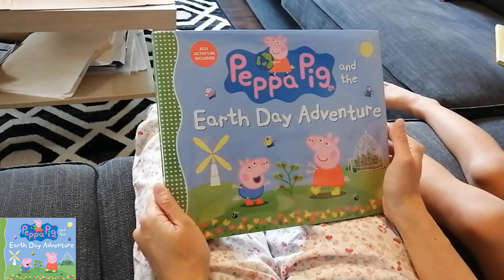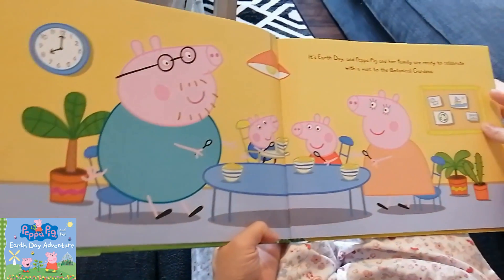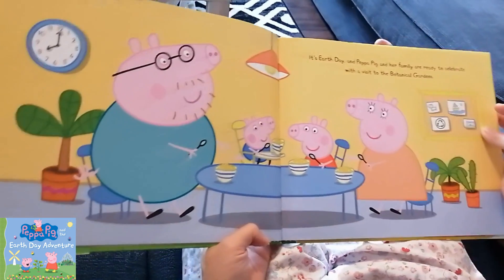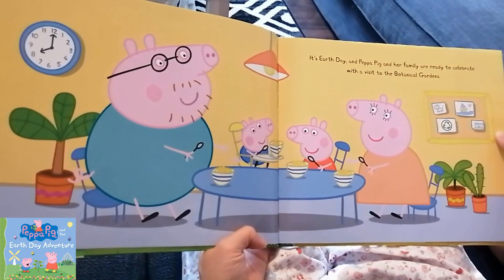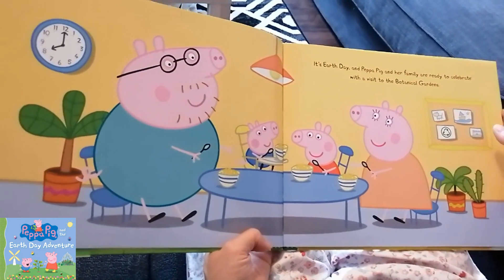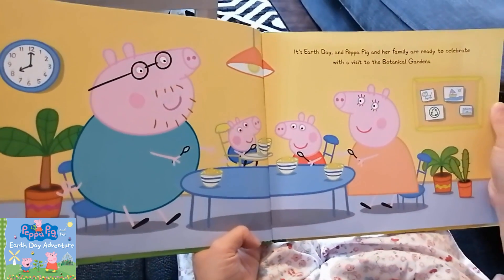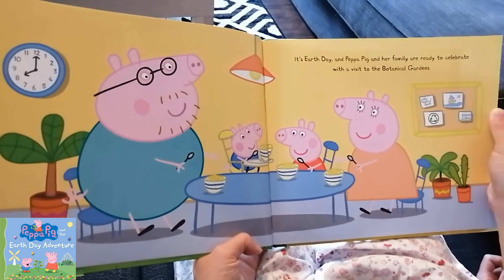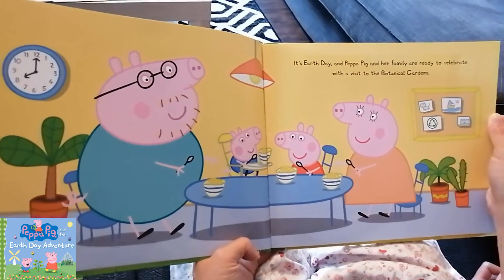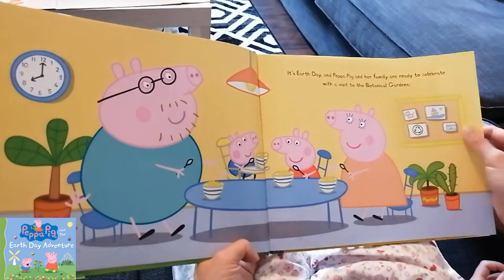Peppa Pig and the Earth Day Adventure. It's Earth Day and Peppa Pig and her family are ready to celebrate with a visit to the botanic gardens.